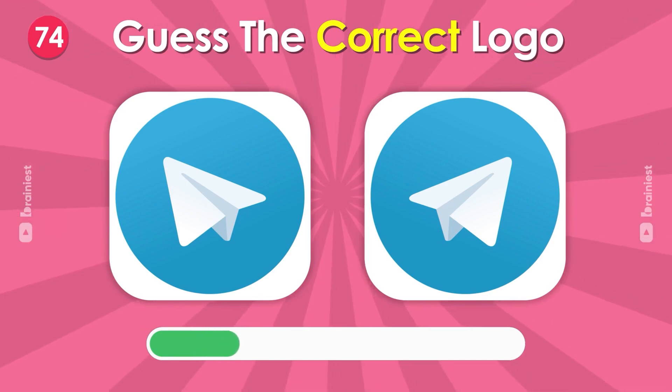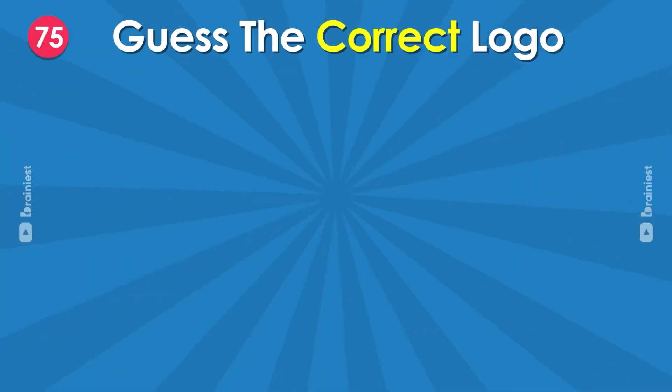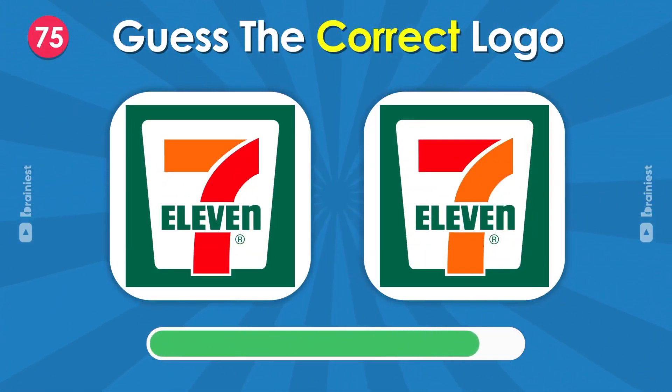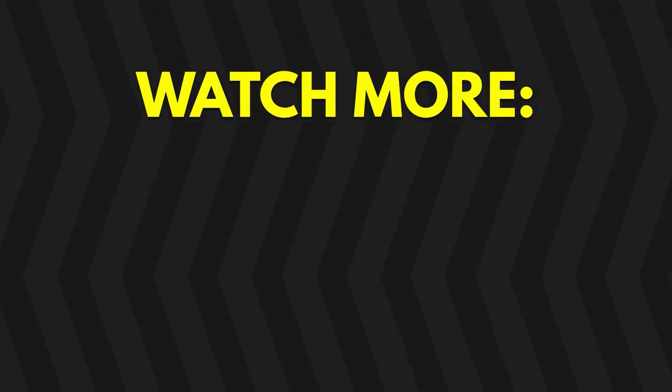Can you guess the real logo? Thanks for watching! Comment how many did you get? And check out these videos.